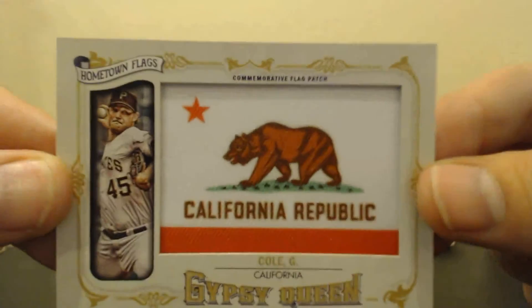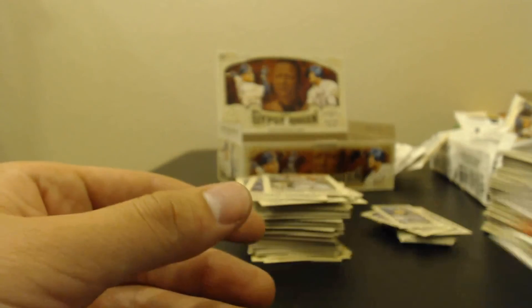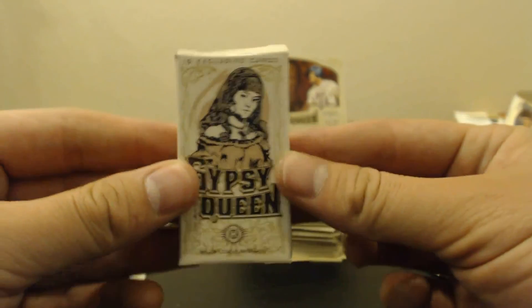Eight hits plus a whole bunch of inserts and a whole bunch of minis, and an exclusive mini box. Well, that's it for that break. Thanks for watching. Hope you enjoyed it.